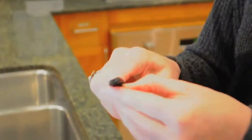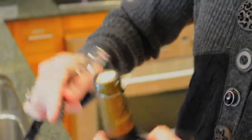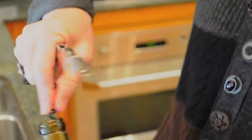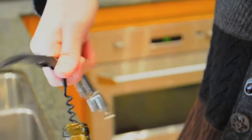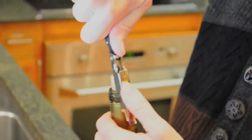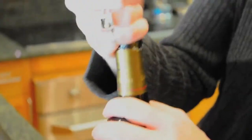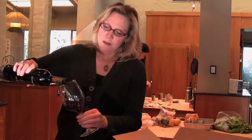Pull open the corkscrew, and if you angle it in and then straighten it up, just screw it right down the middle. This particular corkscrew happens to be double-action with a double hinge, so you can pull up once, almost get it out, and then pull it out completely.